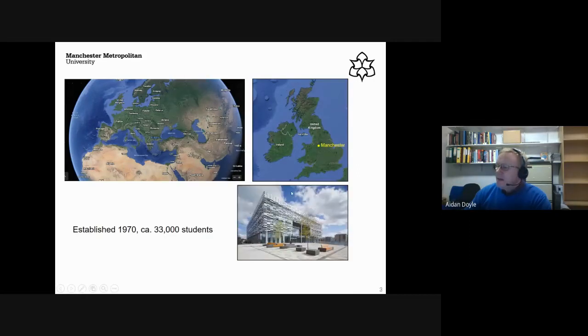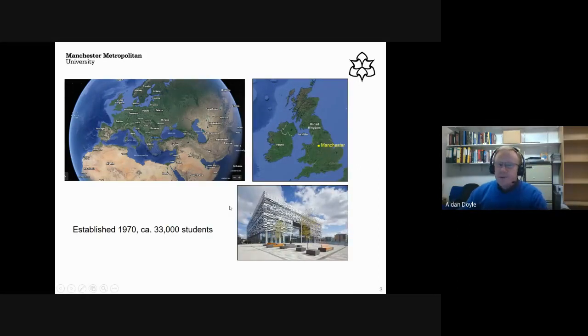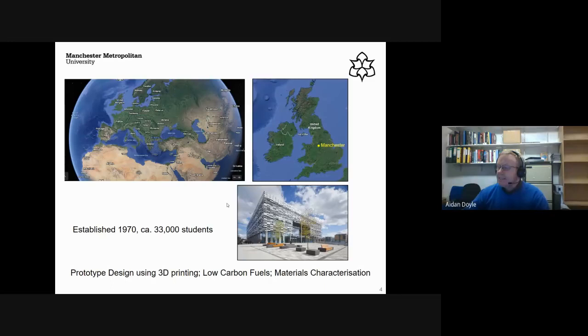I'm based in Manchester in the UK. Manchester Metropolitan University is a new university established in 1970. At the last count we had 33,000 students — it's the fifth largest in the UK. The type of work I do covers zeolites and related areas, but I've branched out into other things. I'm a full professor now so I've got some responsibilities beyond what I had in the past.